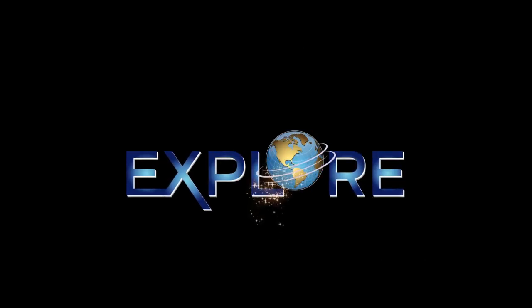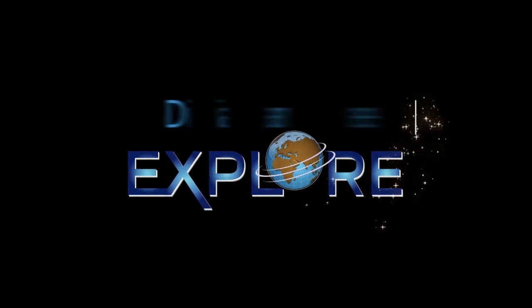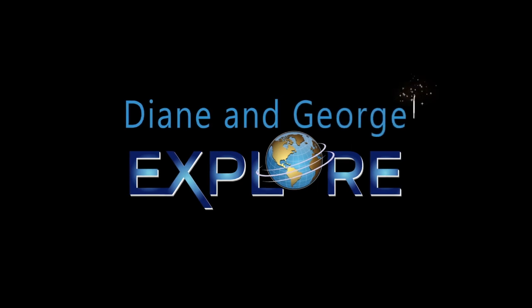Thanks for exploring Beacon, New York with us, and we look forward to seeing you on our next exploration. Don't forget to subscribe to our channel, like, and turn on the notification bell so you don't miss a single episode of Diane and George Explore. See you next time. Until we meet again. Bye! The world is yours when Diane and George explore.